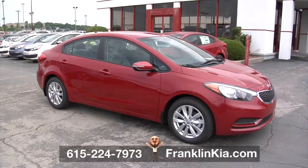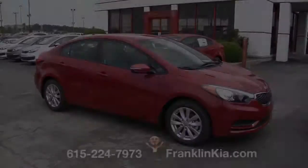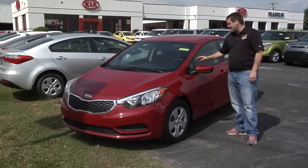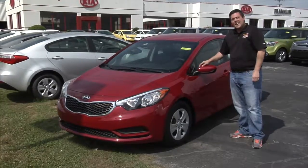The 2016 Kia Forte — the right blend of performance, comfort, and economy. Come on down to Franklin Kia and take a test drive today. It's off Interstate 65, Exit 65 in Franklin, Tennessee.